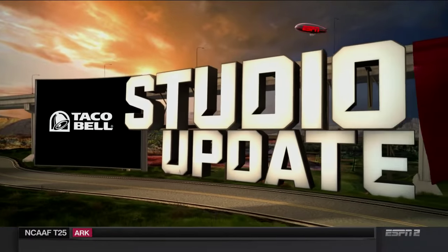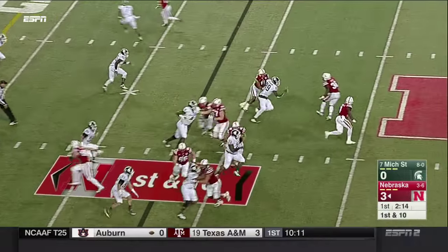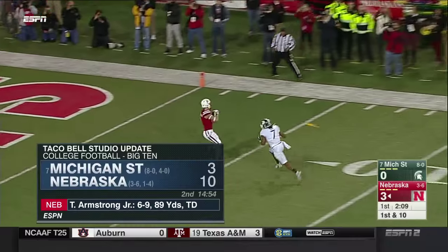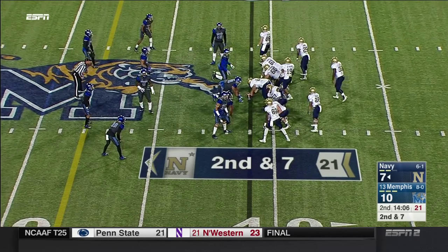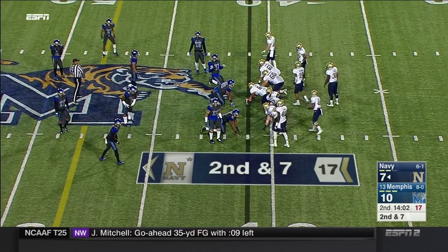Time for a studio update. Number 7 Michigan State at Nebraska — Tommy Armstrong Jr. rolling to his right, hitting Jordan Westerkamp back into the end zone. Great catch — and a flag was on Michigan State. Nebraska leads.